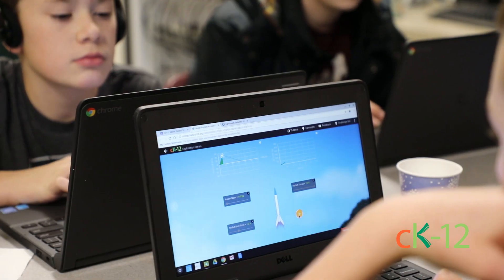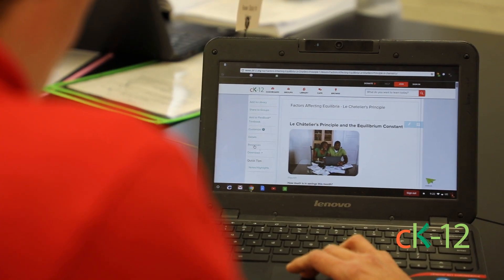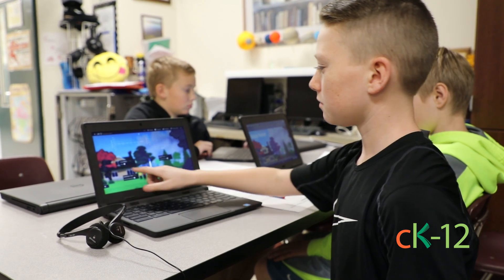We would be flat as teachers if we weren't always asking ourselves what's in the student's best interest, what's going to be down the tunnel for them. Down the tunnel for them is less and less printed textbooks and more and more digital resources, and I'm not preparing them for their futures if I'm not learning how to use those resources as well.